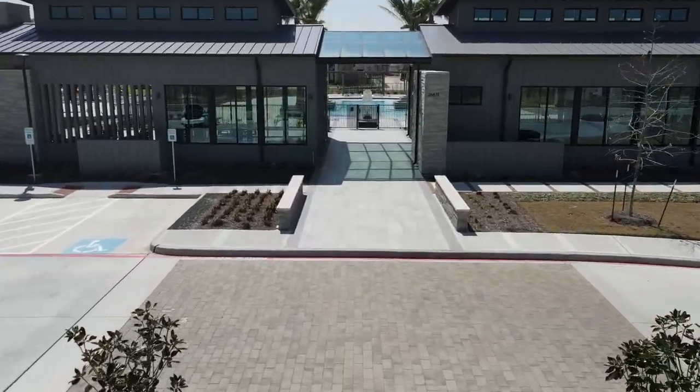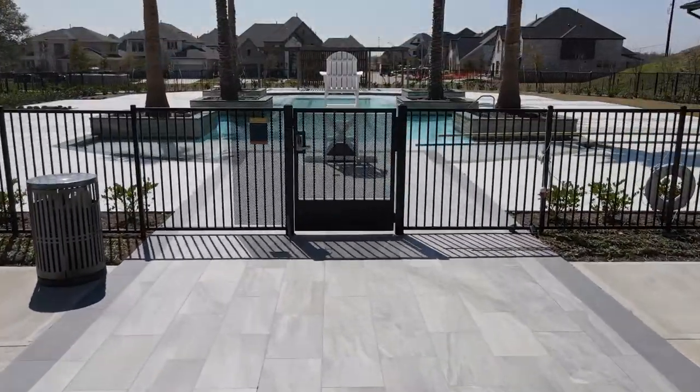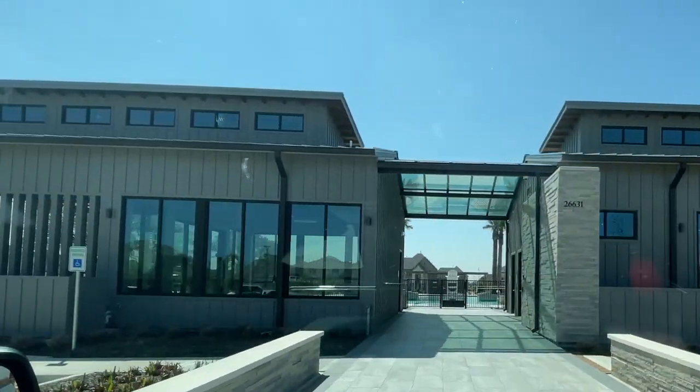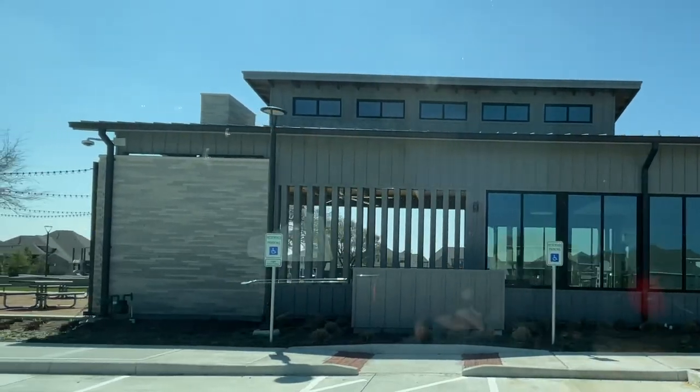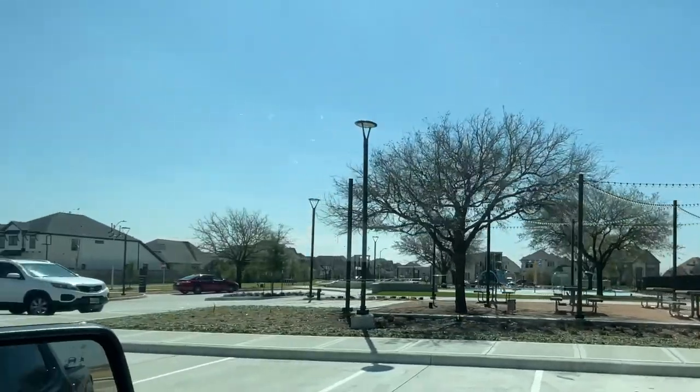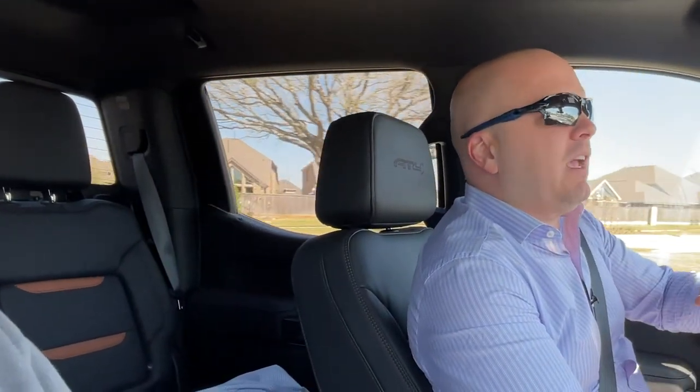There's the fitness center. I just feel like this community is a great size for a developing or growing family with little ones. It's not going to have thoroughfares and a lot of busy streets — most of the sections are just quiet. It's not off the beaten path, but it's a great location, and it feels like it's going to maintain that small community feel while giving you all the amenities of a great master-planned community.